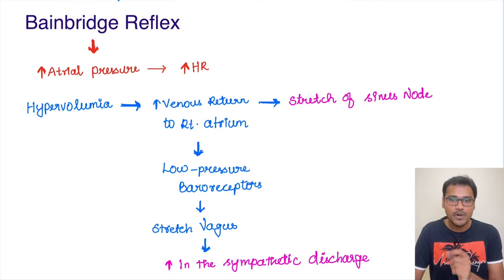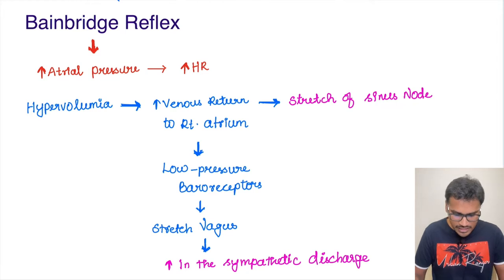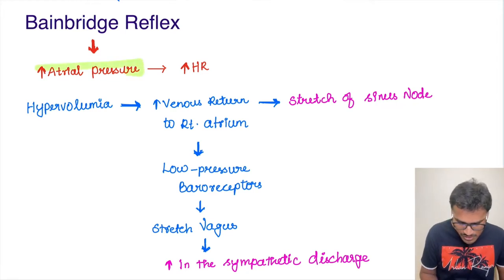To remember it in one single sentence: whenever the atrial pressure goes higher, the heart rate also increases. Just remember this one statement — it is not the arterial pressure, it is the atrial pressure, that is the right atrial pressure. So whenever the atrial pressure increases, the heart rate is also increasing.